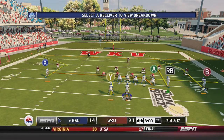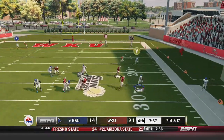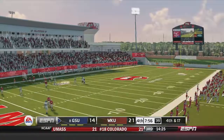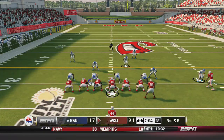Georgia State starts the 4th quarter with the ball in Hilltopper territory, trying to cap this drive off with a touchdown. Down by a touchdown on 3rd and 17, Smith has to throw it away, and Georgia State settles for a field goal to make it 21-17.